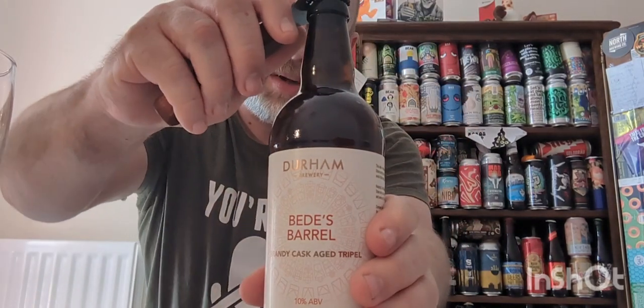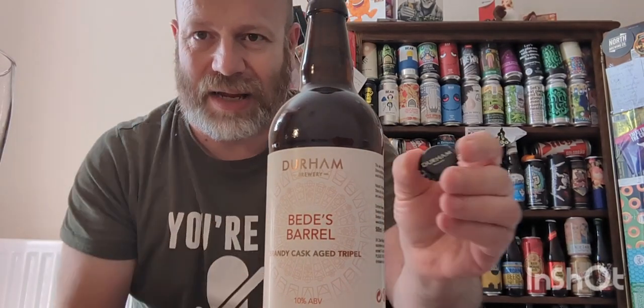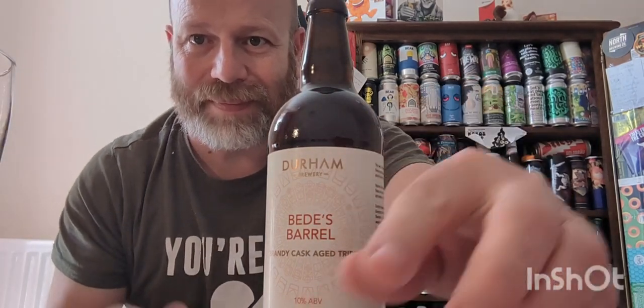Let's crack it open and see what we get. There is the Durham crown. Let's get a whiff — boozy orange peel, dried fruit, spices. It smells like a Belgian triple for sure.